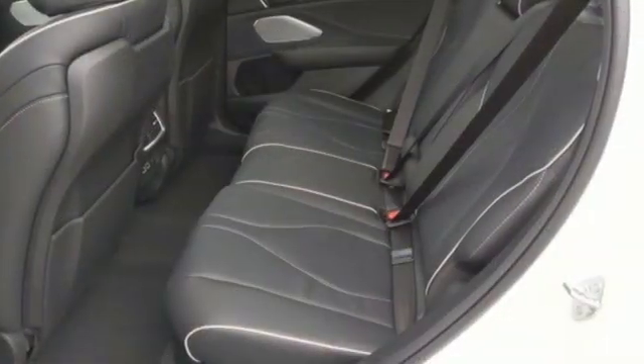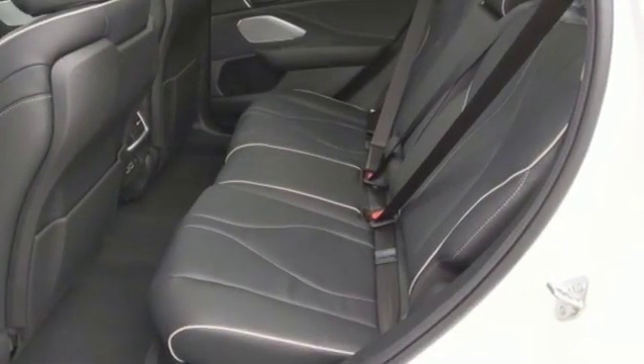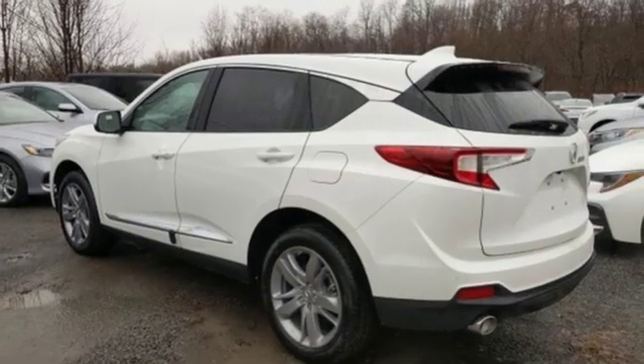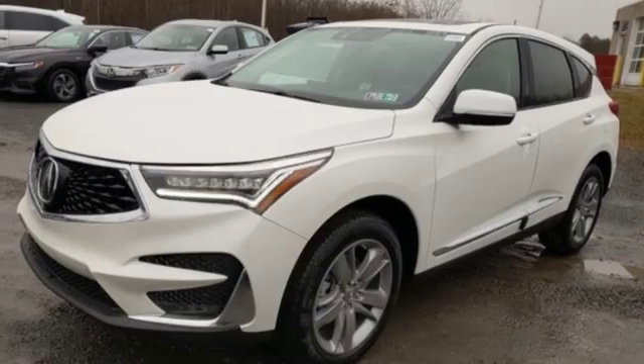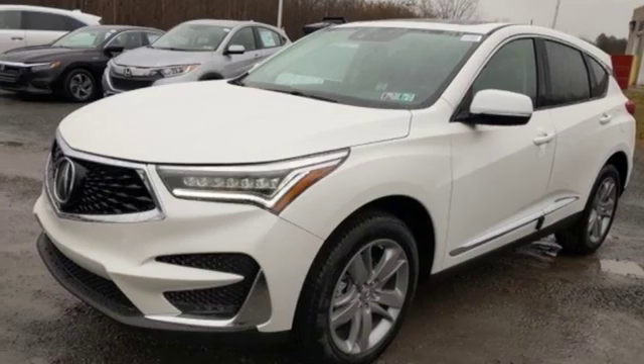Turbo inline four-cylinder engine. Automatic with driver-controlled suspension management. Streaming audio. Power heated mirrors. Dual zone climate control. Auto dimming rear view mirror.